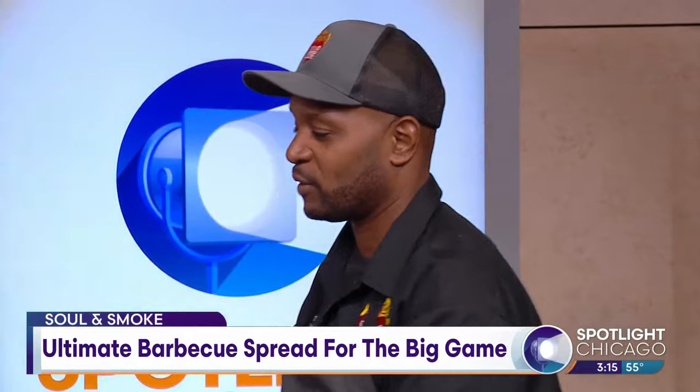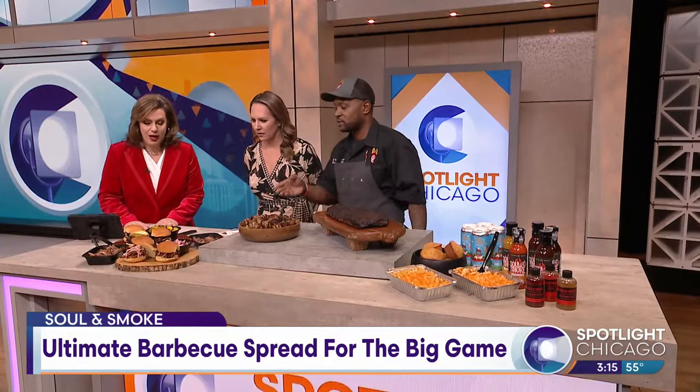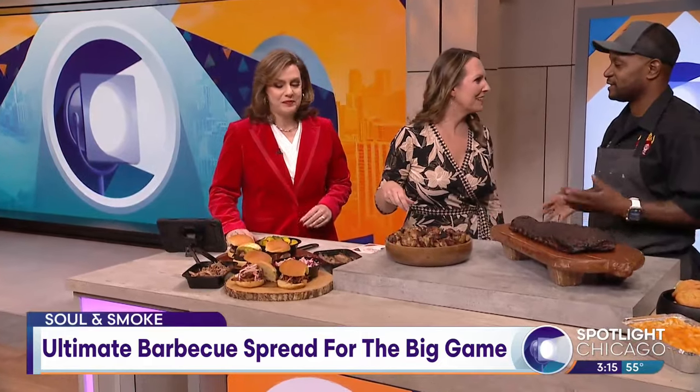So I got a couple of things I brought for you guys today. We got our prime brisket sliders with our house-made pickles and our signature barbecue sauce. We also have our smoked pulled pork sliders, and that comes with an apple coleslaw. So people are coming to you, and you get all of the pieces, and then you get to build it at home, right? Yeah, you get to make it exactly.